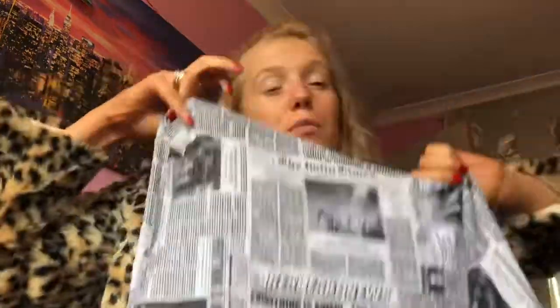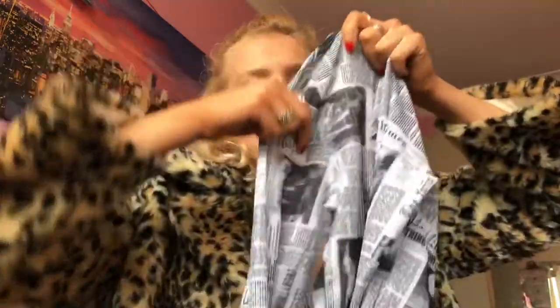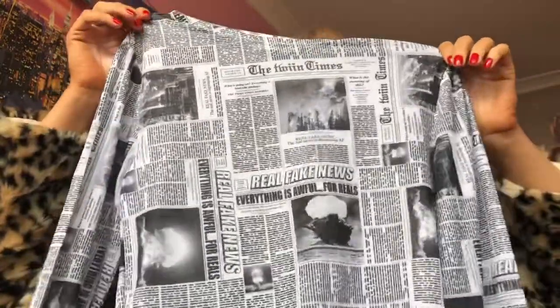I also got this super cute mesh long-sleeved top. I don't know if it's still in fashion, but it was a few weeks ago and everyone was wearing it, and I love it. It's just this newspaper — like fake newspaper print — mesh crop top. It's really cute. I wore it out clubbing the other week.